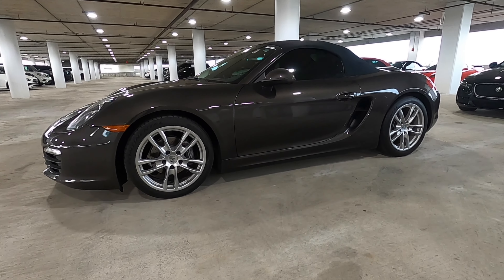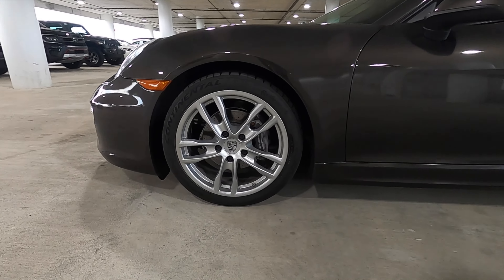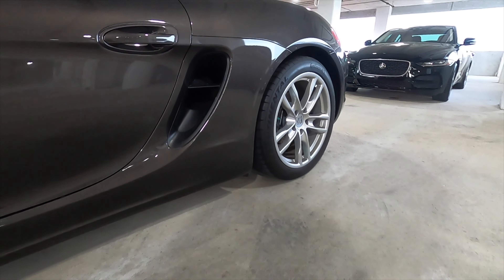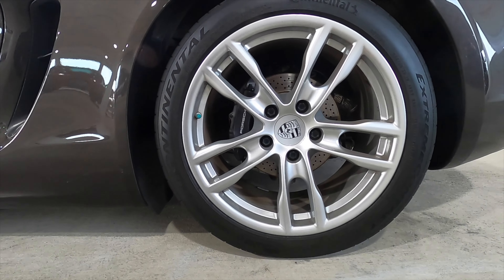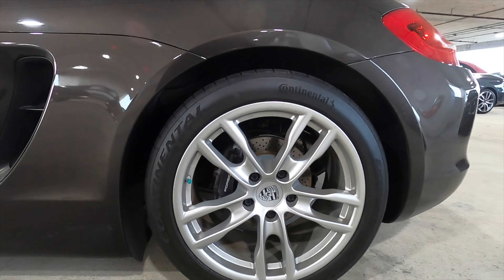Behind the Porsche logo, those calipers house a four-piston monoblock in the front at 333 millimeters, and the rear is a four-piston monoblock with 299 millimeters of disc. Ventilated, slotted, and ready for performance.